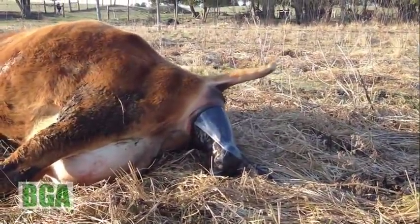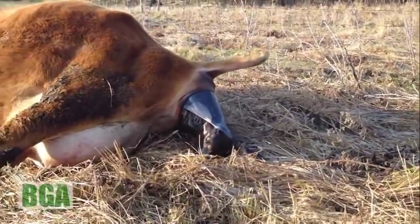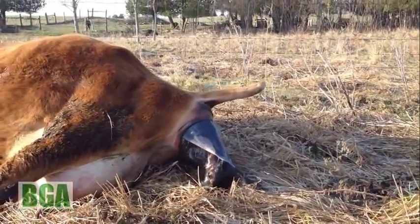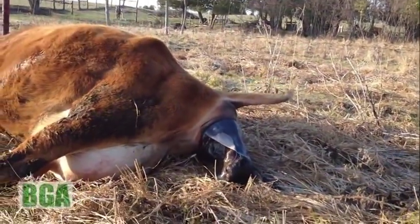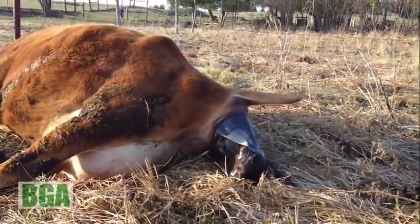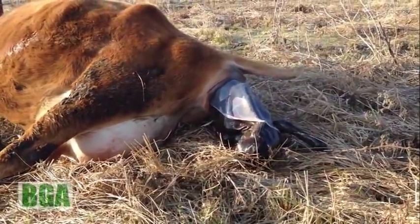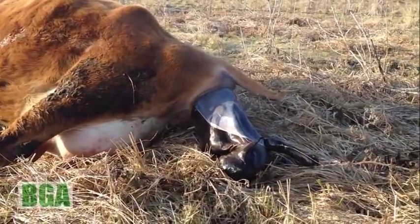Here that comes — the two hooves come out first. Look at how the shoulders are coming. There we go. That was the worst part of it.